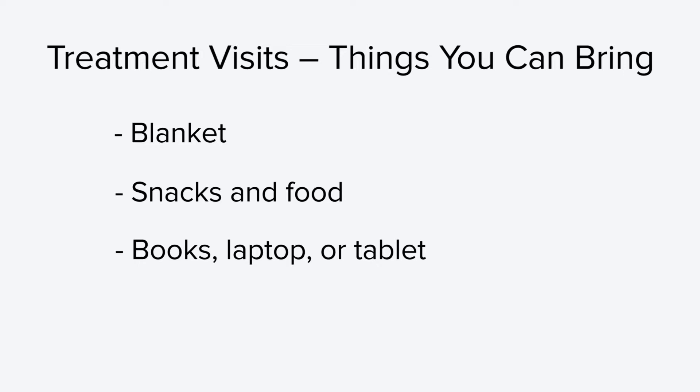You will have a small television with cable TV connected to your recliner chair that you can plug your earphones into. We encourage you to bring a friend or family member with you to stay during treatment. We ask that you try to limit your visitors to two, and for safety reasons, children under 12 are encouraged not to be in the treatment area. Now that you have everything you need, you are ready to go to the hospital for your treatment visit.